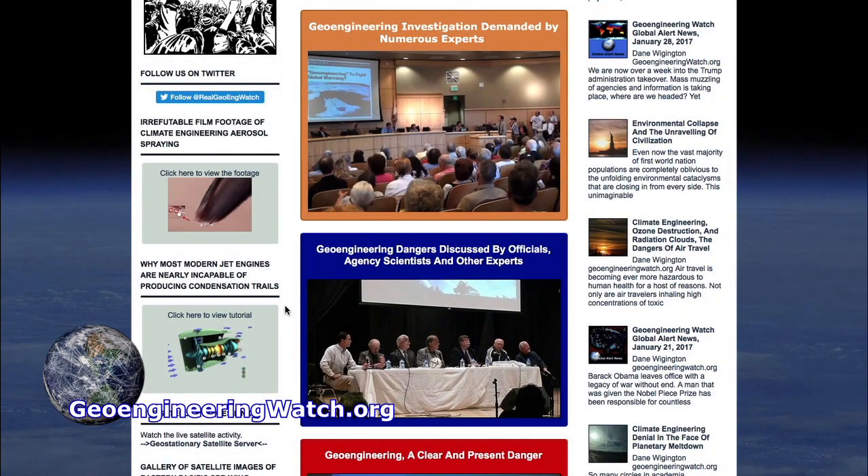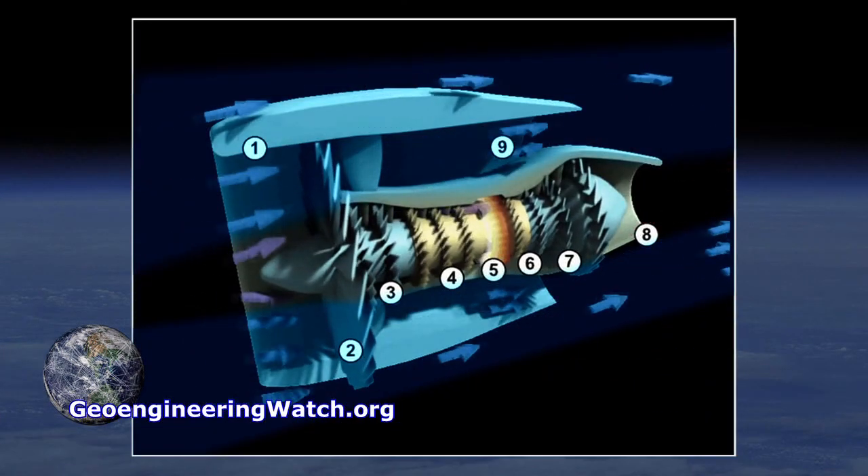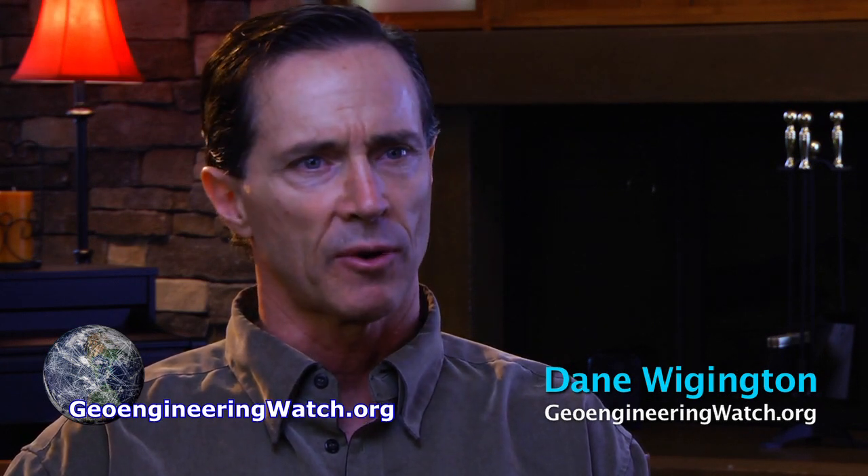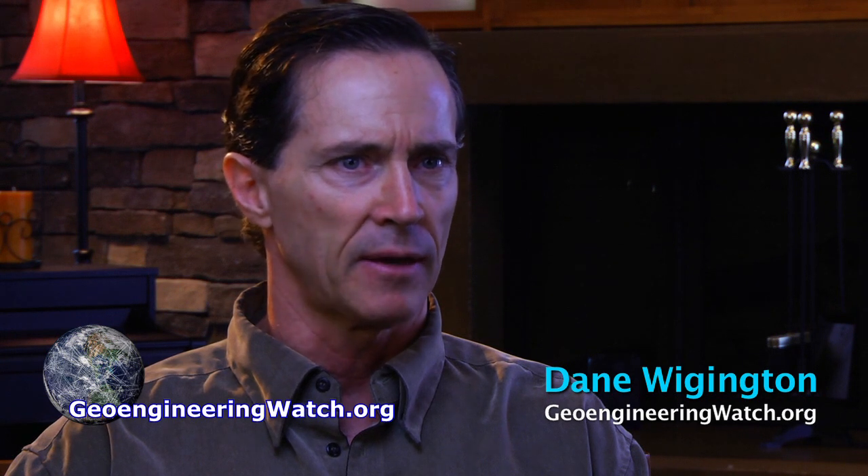We have tutorials on the homepage of geoengineeringwatch.org with animations to show what this fan is about. That's the engine fitted on all commercial tankers and all military aircraft — it's a jet-powered fan. By design, it's nearly incapable of producing any condensation trail, except under the most extreme circumstances.